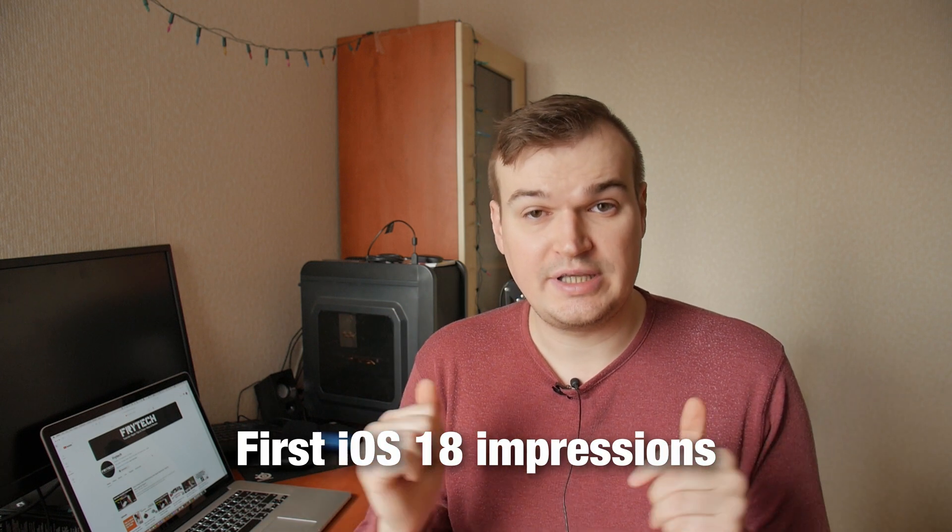Now a quick public announcement: I'm working right now on two iOS 18 videos. One of them is basically my first impressions. Yesterday I recorded 1 hour and 20 minutes of first impressions — this is what happens when you don't have a script and you're jumping into your first impressions. I now have a lot of footage and I'm going to be trying to trim it down to at least 20 to 30 minutes.